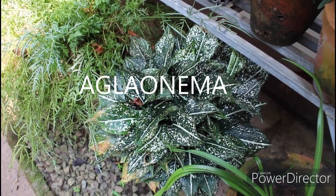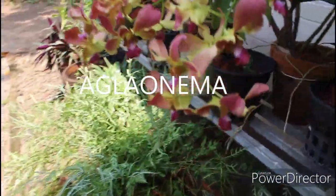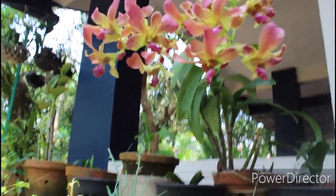This one is not a flowering plant — it doesn't have flowers. It is known as Chinese evergreen and it has beautiful white leaves with white designs on them.